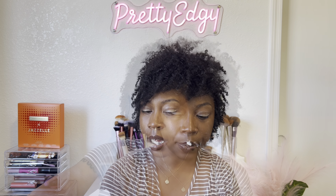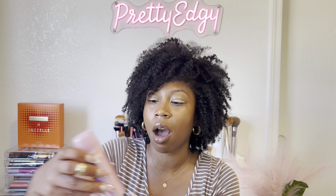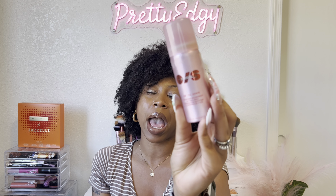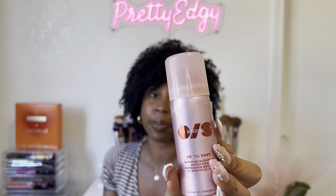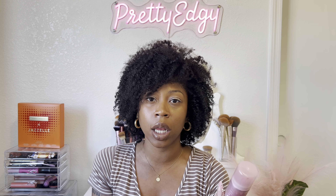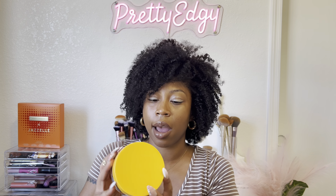Also from One Size, I have the Until Dawn Magnifying Waterproof Setting Spray. This is the best setting spray I have used to date. I've already repurchased it in the full size. If you're a makeup girly, definitely give this a try because it is great.